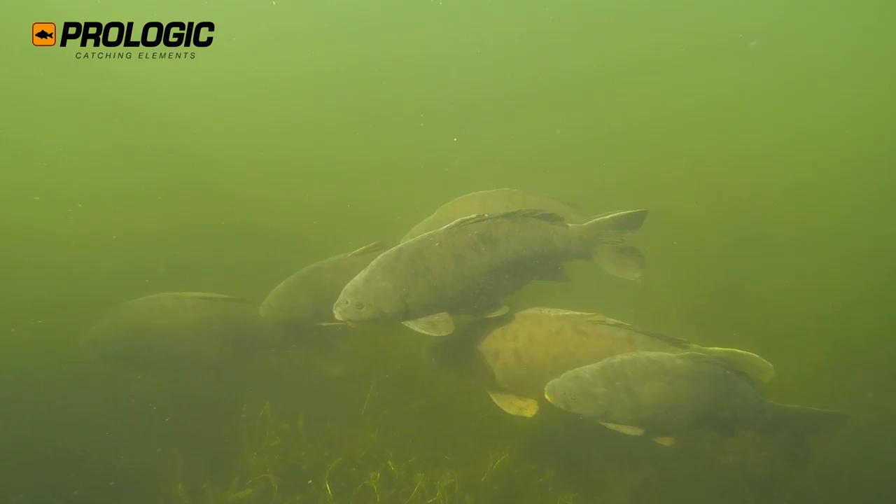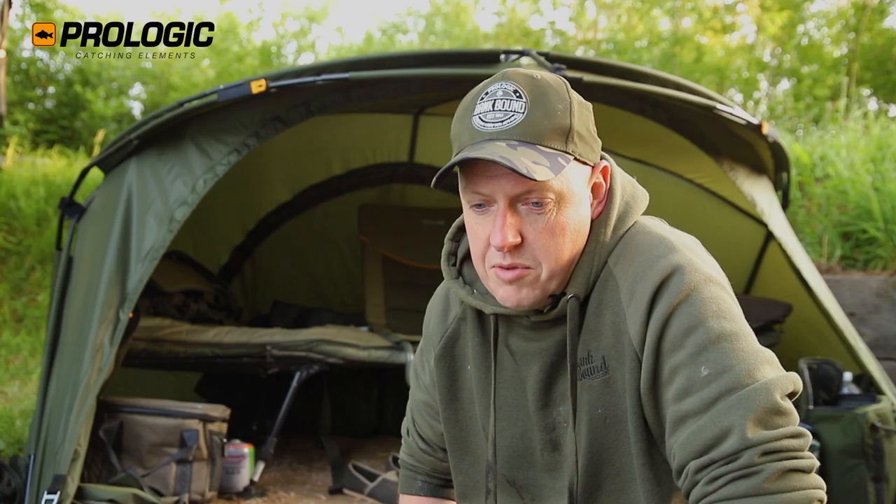So I'm on Horton Church Lake and I don't know anything about the lake at all, if I'm honest. I had no intentions of fishing here. I bought the ticket to fish Kingsmead 1 across the way, but when I got down here last week they started to spawn. A few of the swims were closed. I saw some of the big fish up close and got some nice video footage of them.